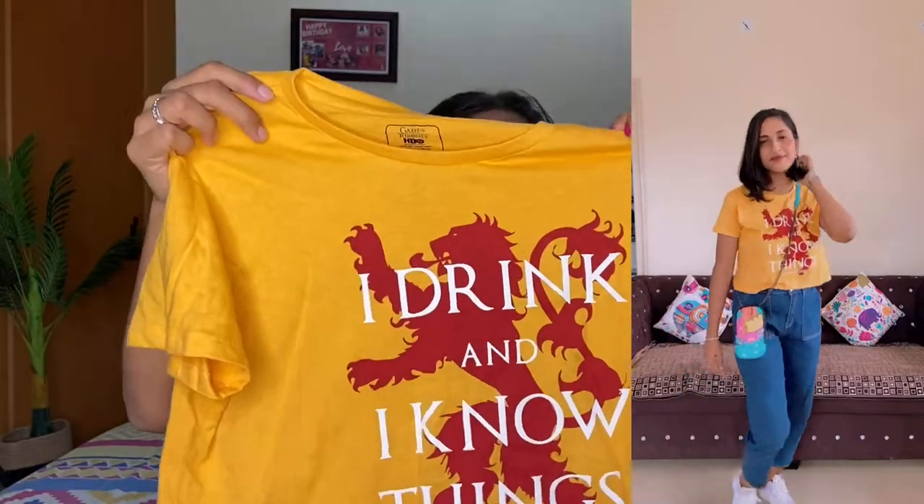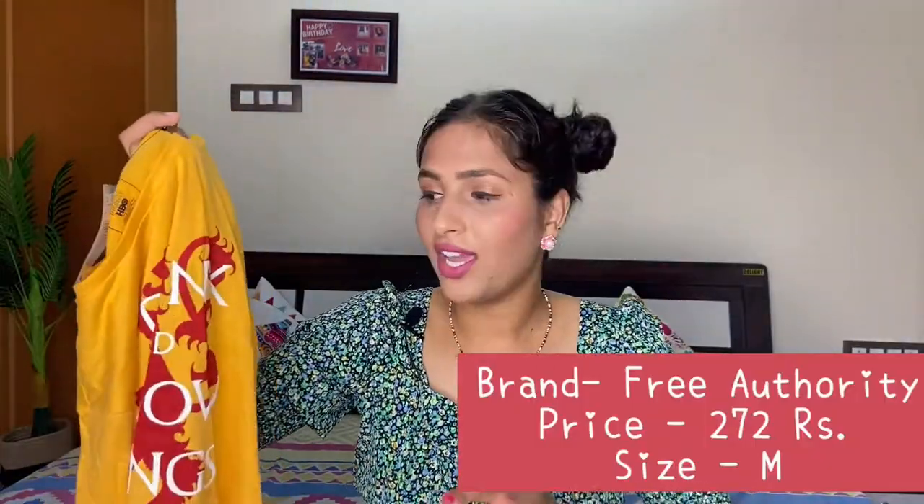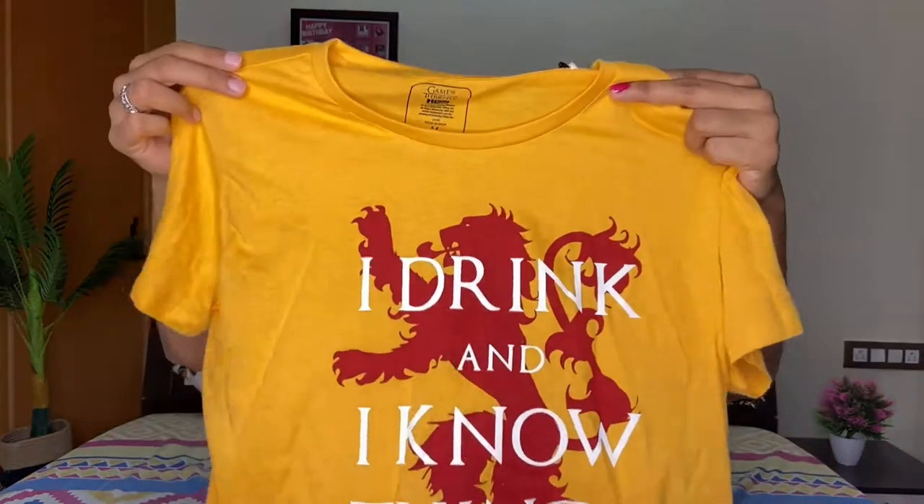Now I'm going to show you the next crop t-shirt. This is also a crop t-shirt and the price is just 272 rupees — compared to the previous one at 585 rupees, this is much more affordable. The material is the same as the first t-shirt I showed. You can easily style it with high-waisted jeans or with shorts. This is a very pretty and cute t-shirt and the material is the same as before, priced at 272 rupees.